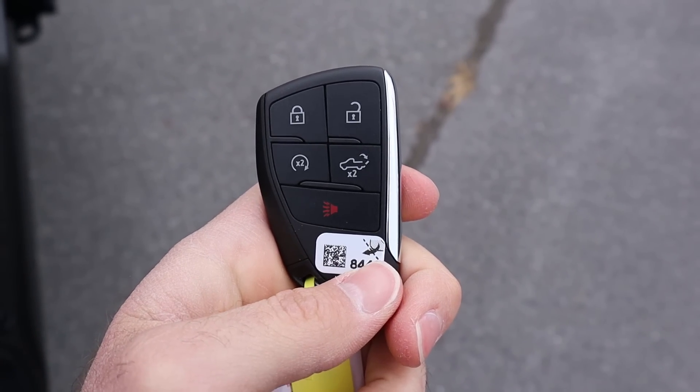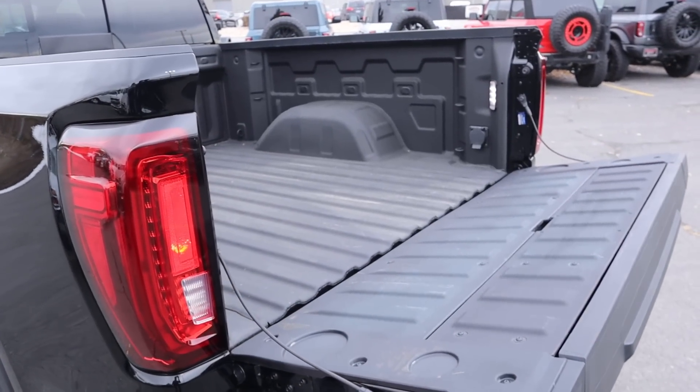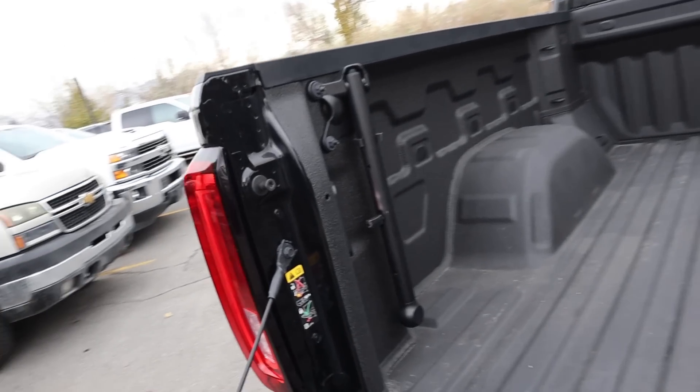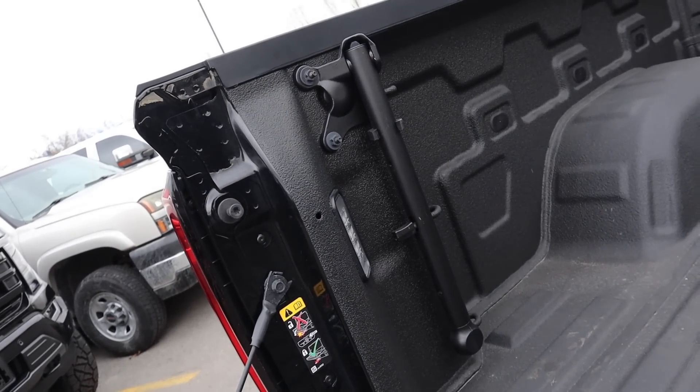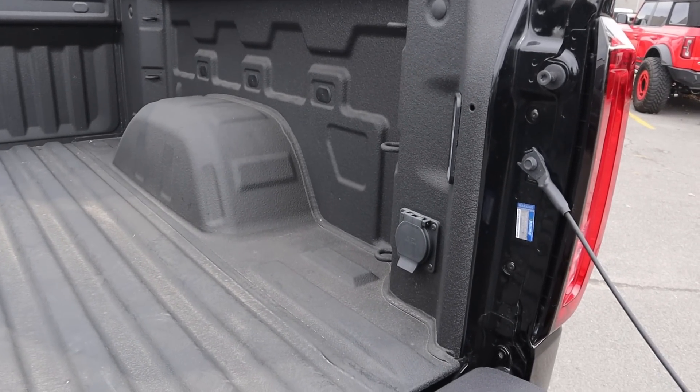Here's our key fob for the truck. You've got your unlock function, your lock function, remote start, and then the drop-down for the tailgate. We've got a payload capacity of 1,431 pounds. And you guys can see we've got LED lights here and that little grab handle. AT4X badge there, and we do have a full outlet.